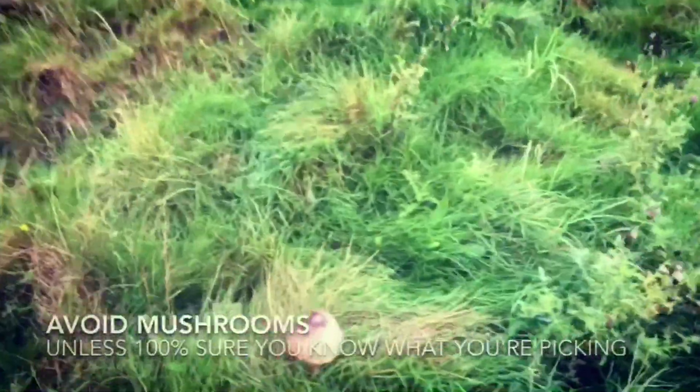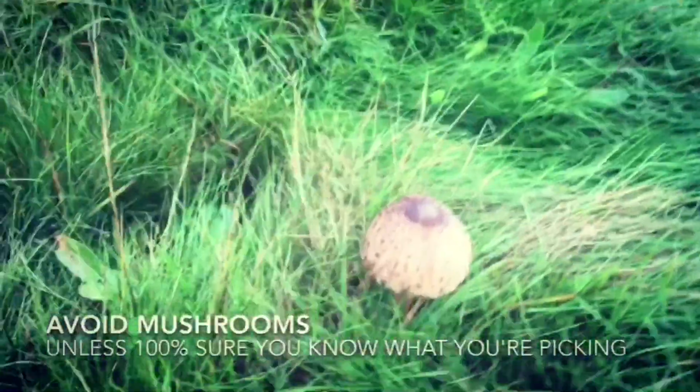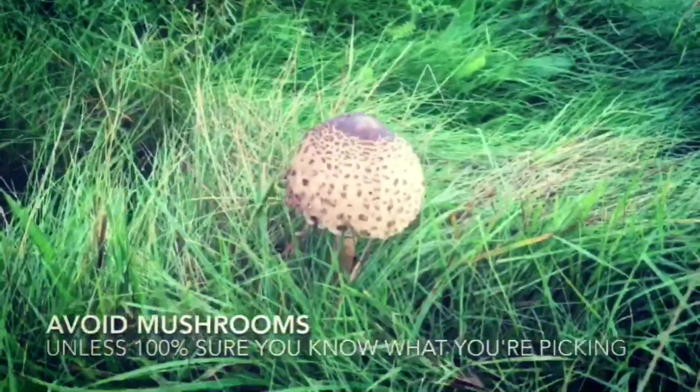If I were you I would give mushrooms a very wide berth — it's very easy to get them wrong, and if you do so it can actually be fatal.